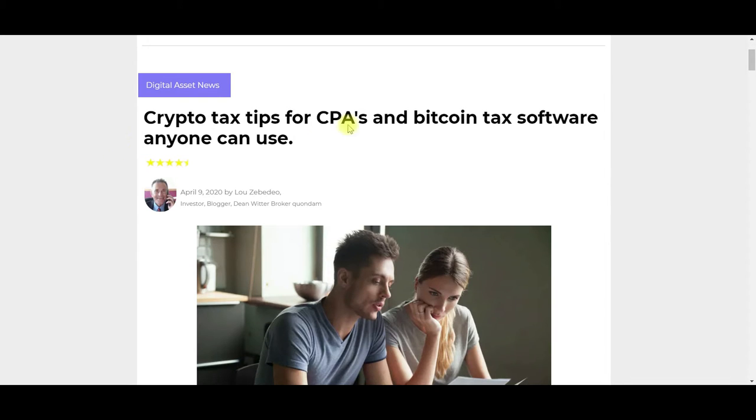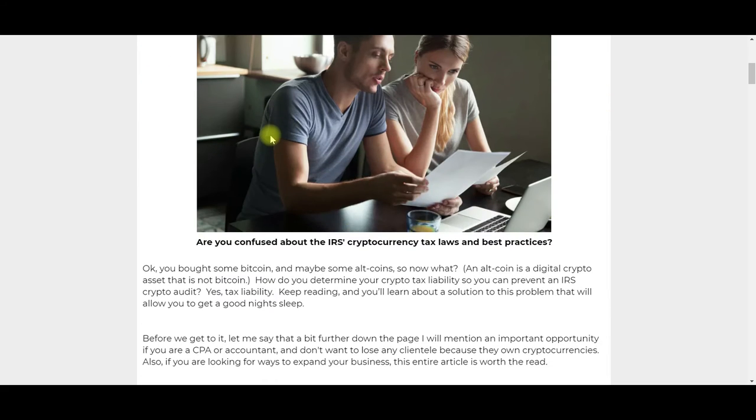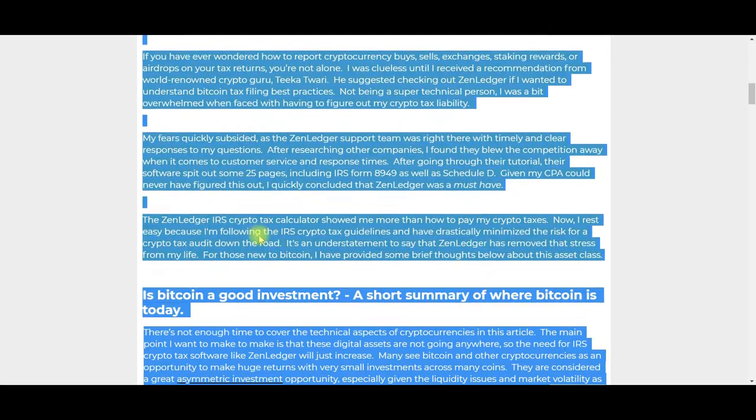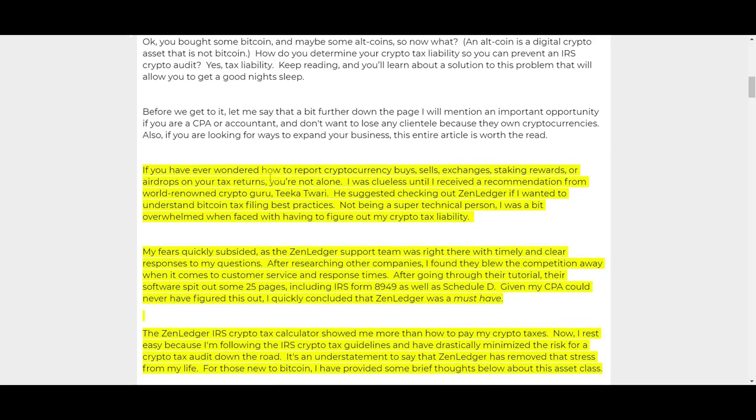Let's take a look at this piece: 'Crypto Tax Tips for CPAs and Bitcoin Tax Software Anyone Can Use.' It does take some work — this isn't a simple software tool — but it will significantly help you out. If you've ever wondered how to report cryptocurrency buys, sells, exchanges, staking rewards, or airdrops on your tax returns, you're not alone.